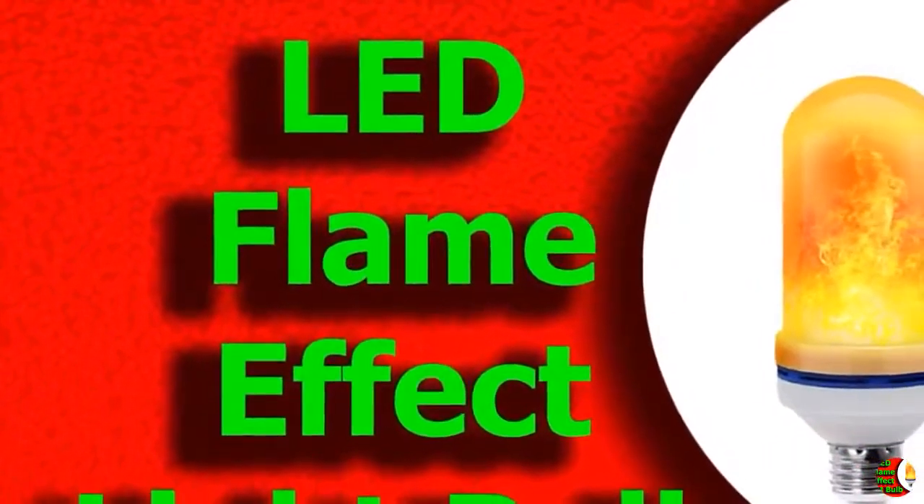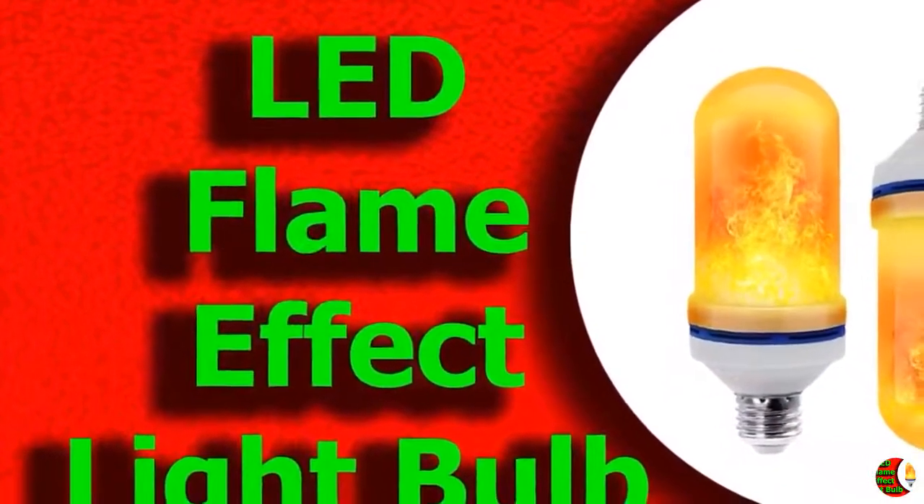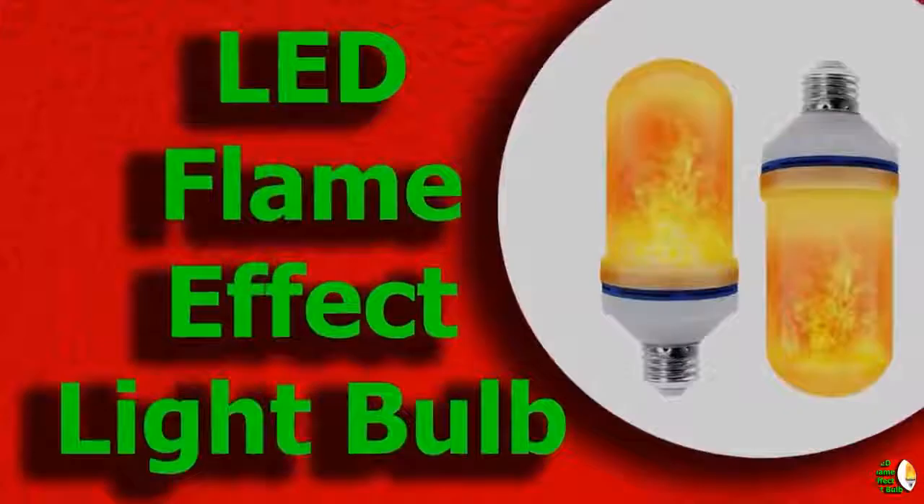Specifications: Product type — LED flame effect bulb. Shape type — tubular. Power — 1.8 watts. Bulb holder — E26.